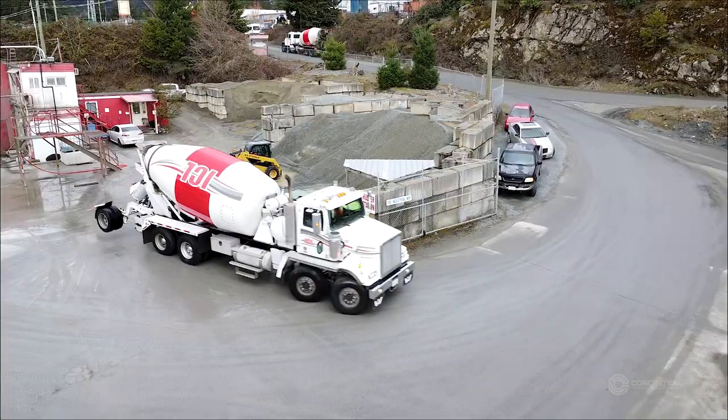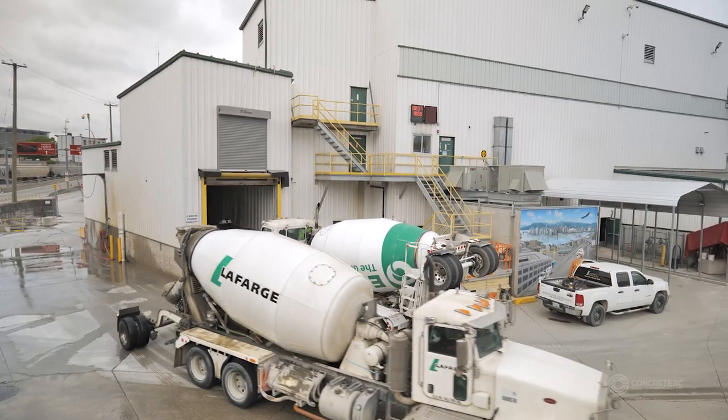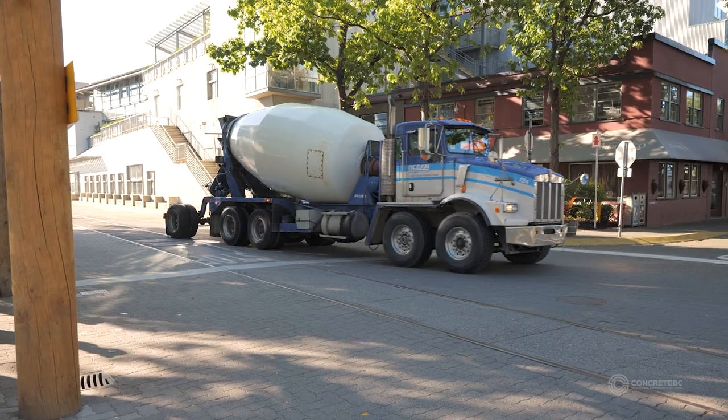Throughout a busy delivery schedule, a concrete truck regularly travels from the manufacturing site to many different job sites, making it a common sight in the local community. Questions from the public often arise from a lack of understanding about the work being performed or the environmental protection measures that may be in place.